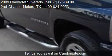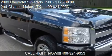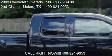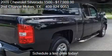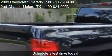Call us at 409-924-9053 or stop by our lot. Find us at 2790 North 11th Street in Beaumont, Texas, on our website, or check us out on carsforsale.com.